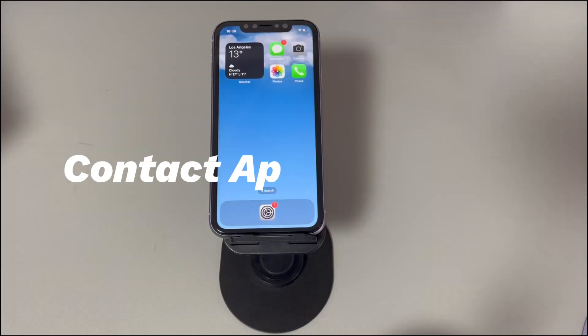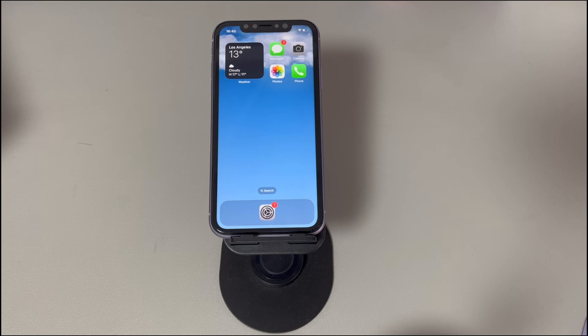Contact Apple support. If you still need help after factory resetting the device, call or visit the expert at Apple. The service fee will be free if your iPhone is still under warranty.